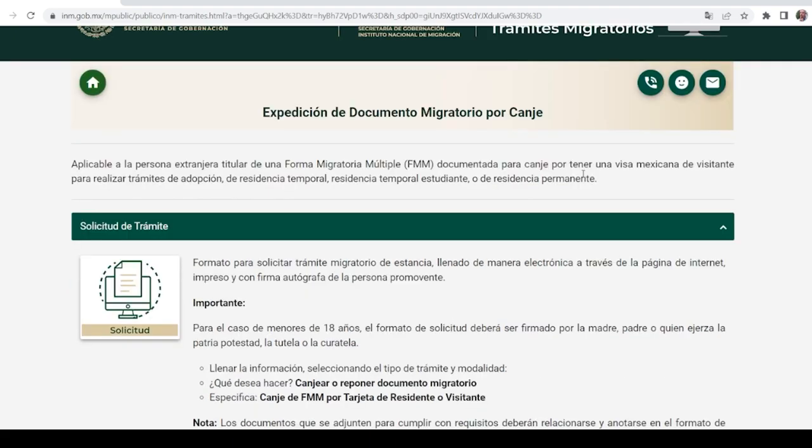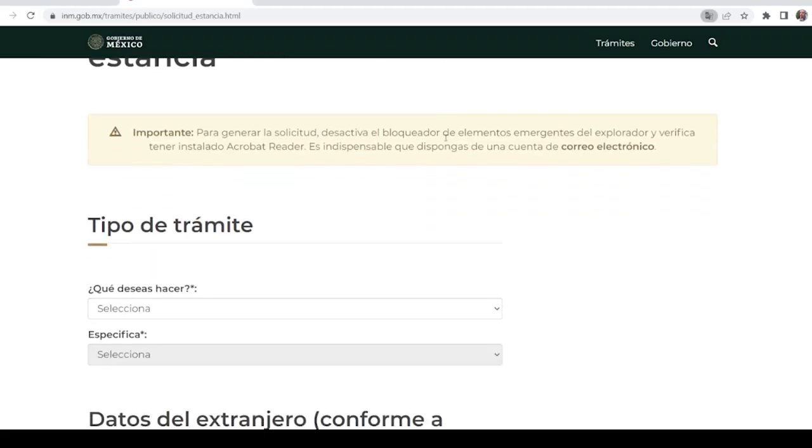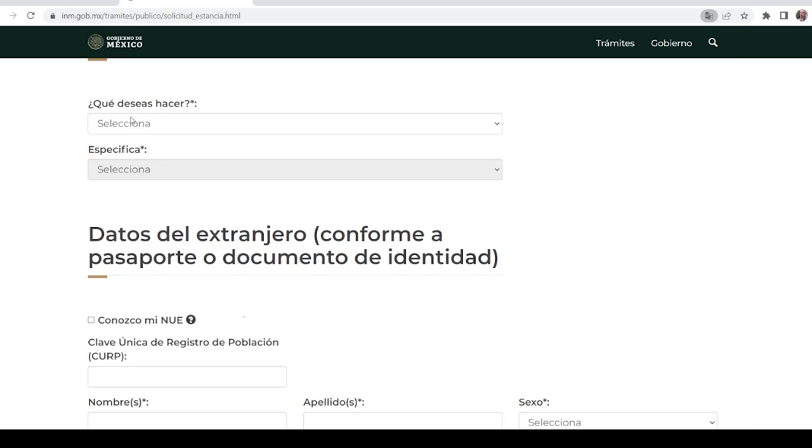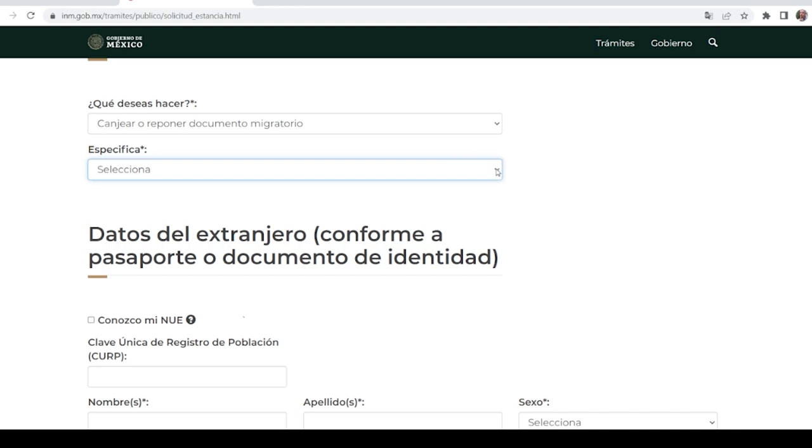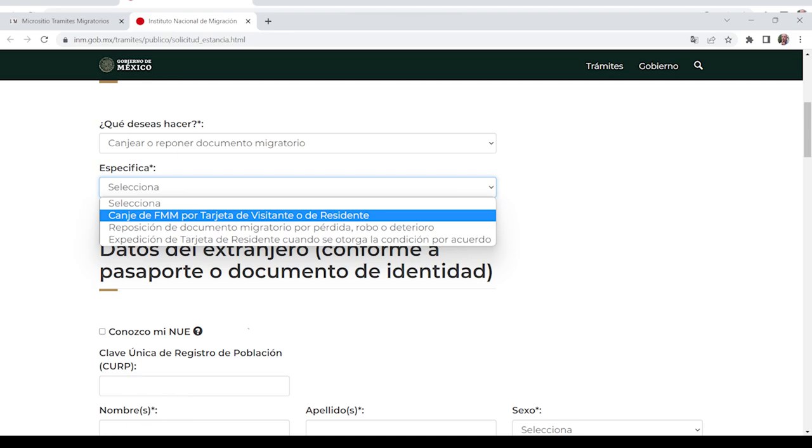The first thing we're going to be doing is filling out the application. For the purposes of this tutorial, I'm going to be leaving it in Spanish so it doesn't confuse people — one of the problems with using online translators is that sometimes you get some odd translations that may lead to misunderstanding. If you did translate your page, we're still going to be going block by block and the order of the blocks doesn't change. Click on Solicitud to get started. Scroll down and come to the section ¿Qué deseas hacer? — What do you want to do? Click on the option starting with Canjear, then in the next box click the first option starting with Canje de FMM.